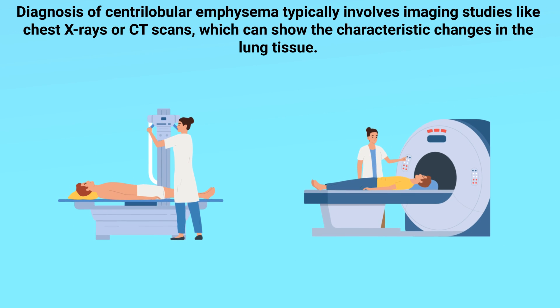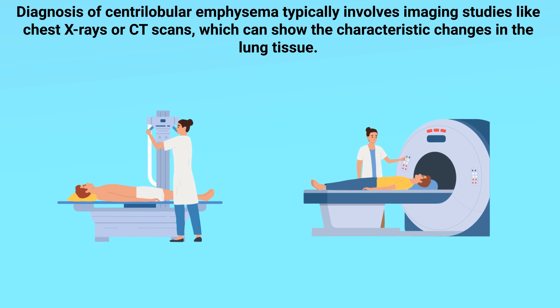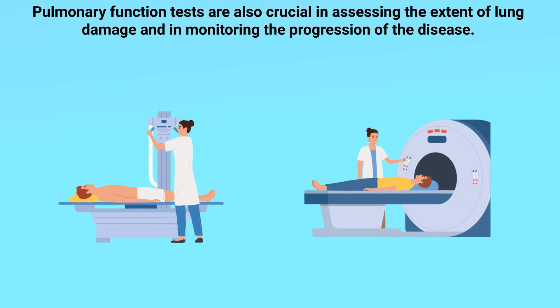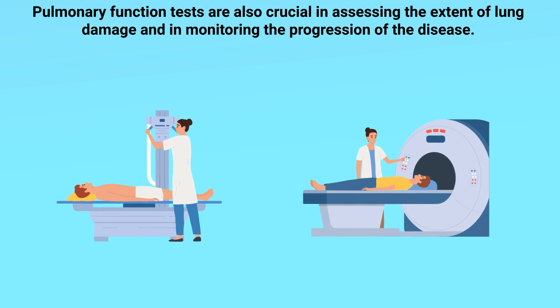Diagnosis of centrolobular emphysema typically involves imaging studies like chest X-rays or CT scans, which can show the characteristic changes in the lung tissue. Pulmonary function tests are also crucial in assessing the extent of lung damage and in monitoring the progression of the disease.